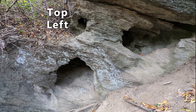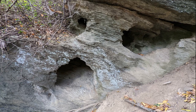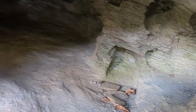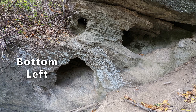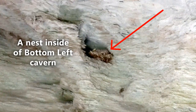The one on the top left is small and you can't see much inside of it. The one on the right is wide and has another opening because you can see light showing inside of it. The bottom left one also has another opening, and it has what's either a white-footed deer mouse nest or a phoebe bird nest.